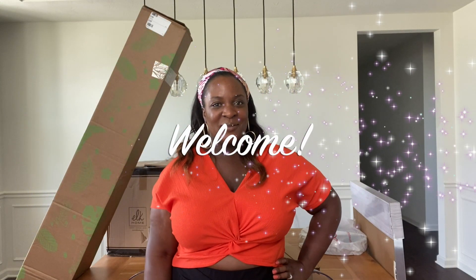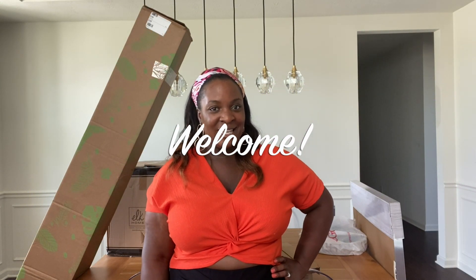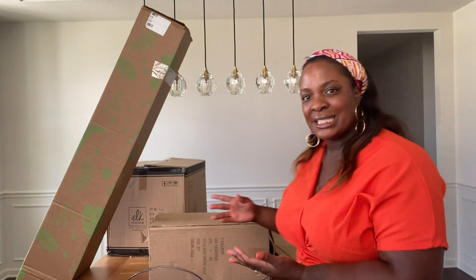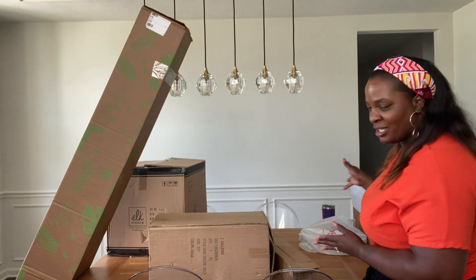Hi, welcome back to my channel. I'm Zen. If you're new here, welcome. Today I've got a haul — it's not a very big haul, but I've kind of got the table covered with a few things here.